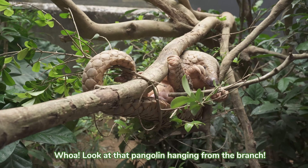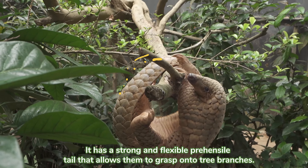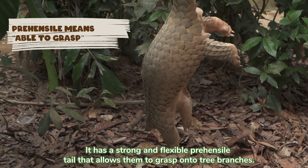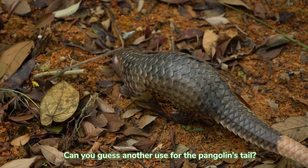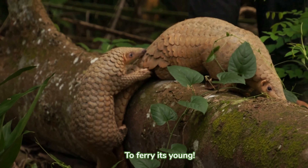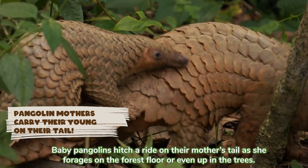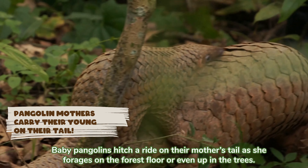Look at that pangolin hanging from the branch! It has a strong and flexible prehensile tail that allows them to grasp onto tree branches. Can you guess another use for the pangolin's tail? To carry its young! Baby pangolins hitch a ride on their mother's tail as she forages on the forest floor or even up in the trees.